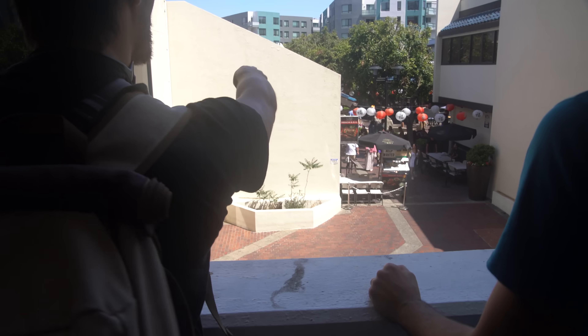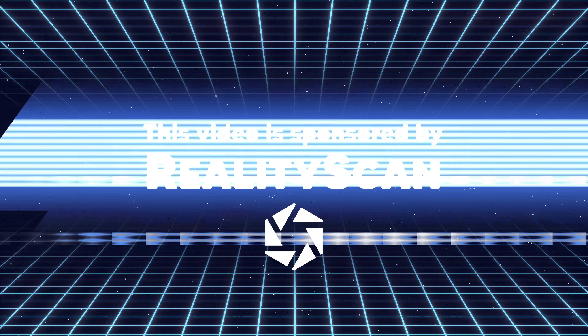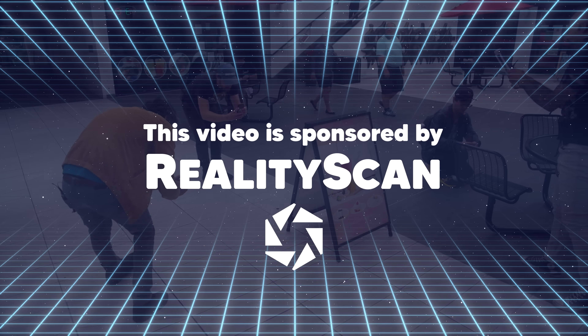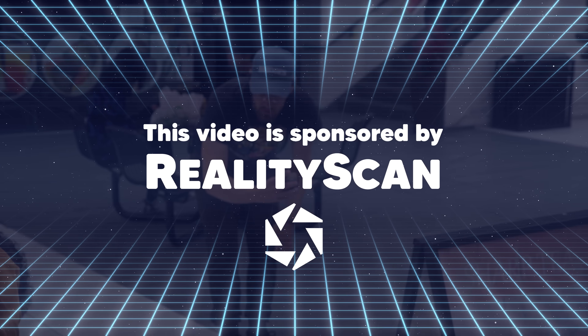Yellow is not a common color. Yellow! That guy's in yellow! That is, yeah, that looks like it. This video is sponsored by RealityScan. Stick around to learn more about their free photogrammetry app and how you can join us on this photo-scanning scavenger hunt this week.